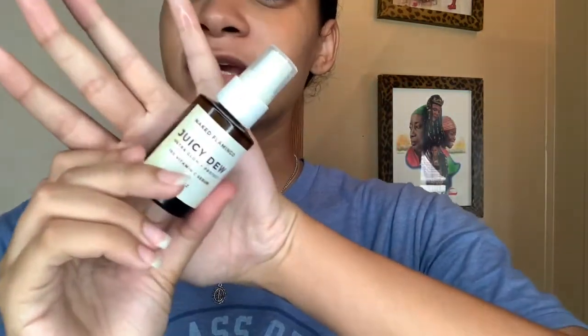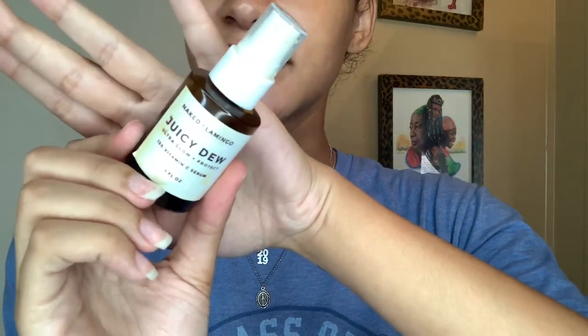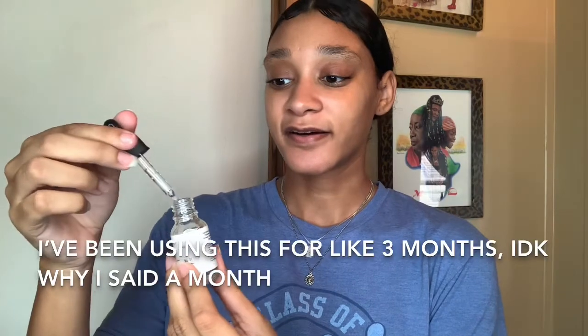The second serum I use is from Armand Skincare — the Hydrating Serum containing vitamin B5. I've been using it for about a month and I absolutely love it. It's not heavy, and it's more of a thicker serum — not watery at all. It doesn't have a smell, which I love, because fragrance-free is always best.